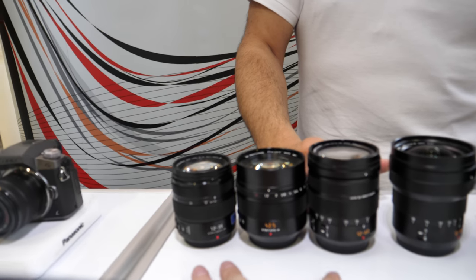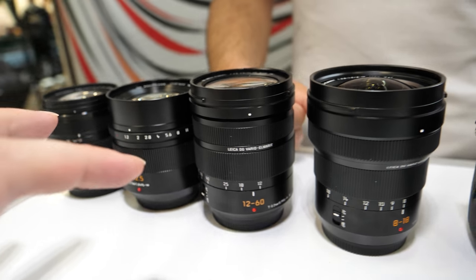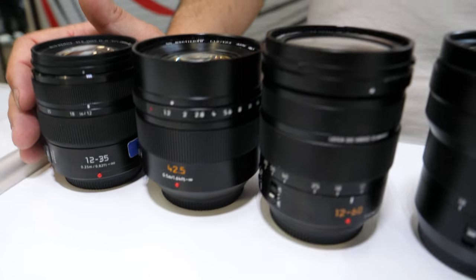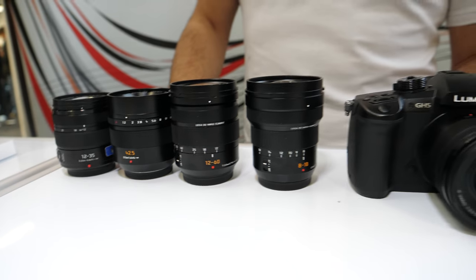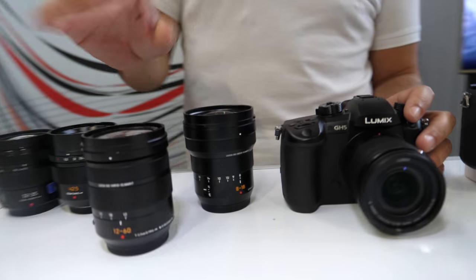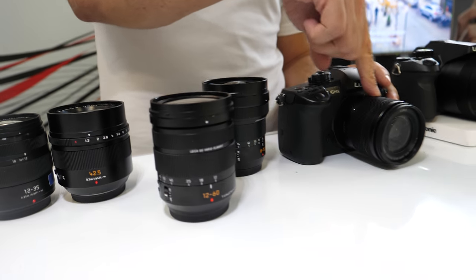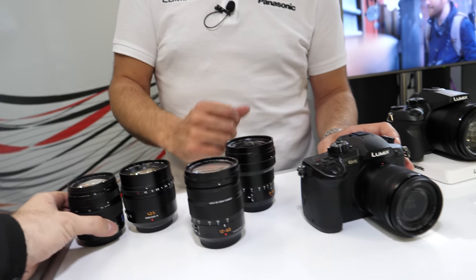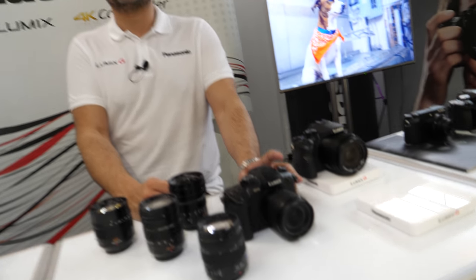The Dual IS 2 lenses have a new chip and new algorithms that work with the Dual IS system, which is why you benefit from them for video and other shooting. The Leica 12 to 60 comes in the GH5 kit, or you can get the standard 12 to 60 in the GH5 kit — you can't get the body only. So you either buy them together or separately as a little treat to yourself.